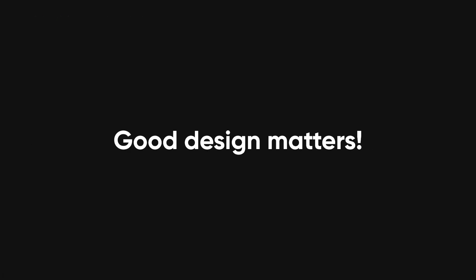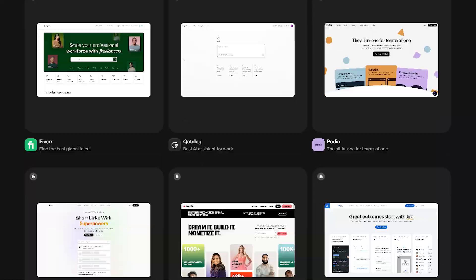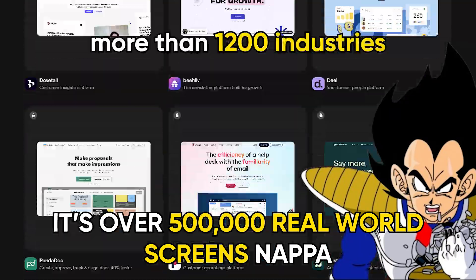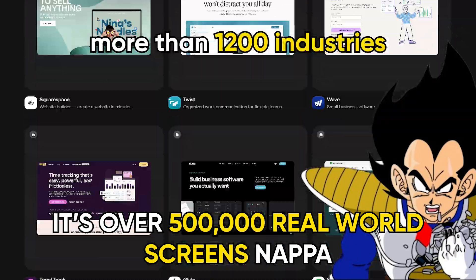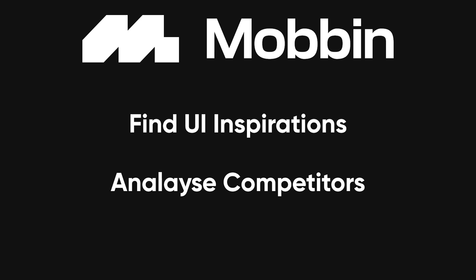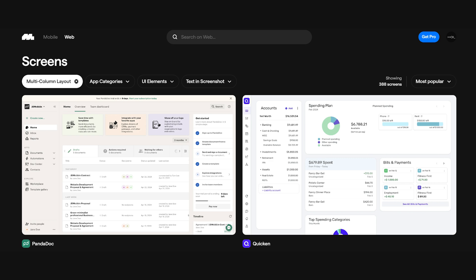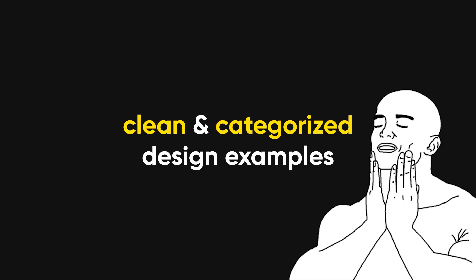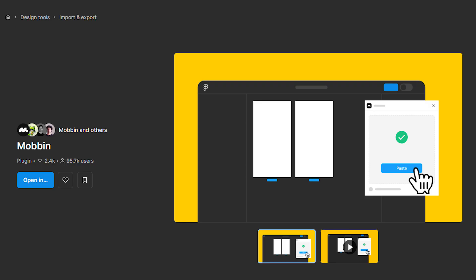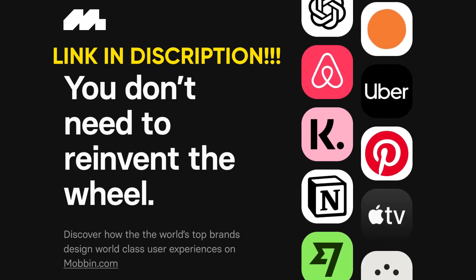You can grab inspiration from Mobbin. Good design matters, even if the pixel police take it too far — that's where Mobbin comes in. It's the world's biggest app design library with over 500,000 real-world screens from over 1,200 top apps. Whether you're a designer, PM, or dev, Mobbin helps you find UI inspiration, benchmark competitors, and study best practices for buttons, forms, layouts, and flows. No paywalls, no endless scrolling — just clean, categorized design examples and even a Figma plugin for instant exports. It's free to try. Links in the description. Go get inspired the legal way.